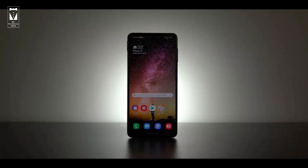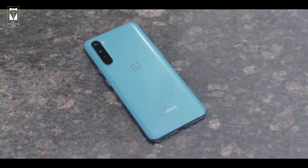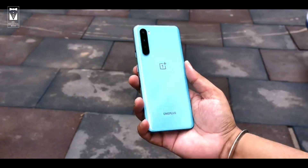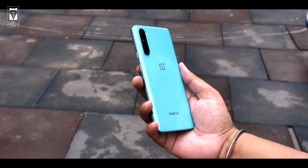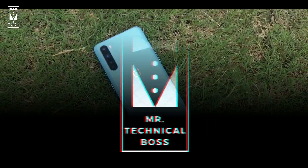Do check out the coupon if you are planning to buy a OnePlus device. That's it for now — don't forget to hit the like button, share the video with your friends, and please do subscribe to my channel and press the bell icon to get notified when I upload new tech videos. Thanks for watching. Myself Vishal Fazil and you are watching Mr. Technical Boss. I'll see you next time. Bye.